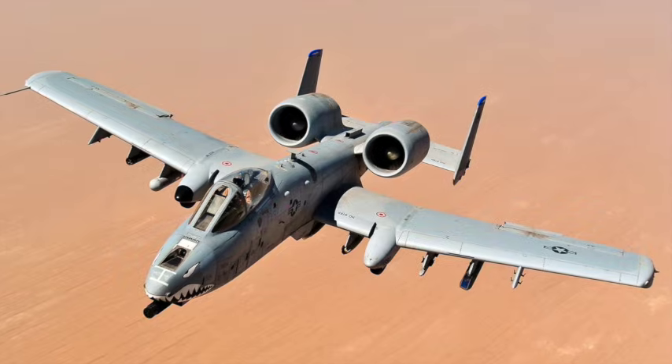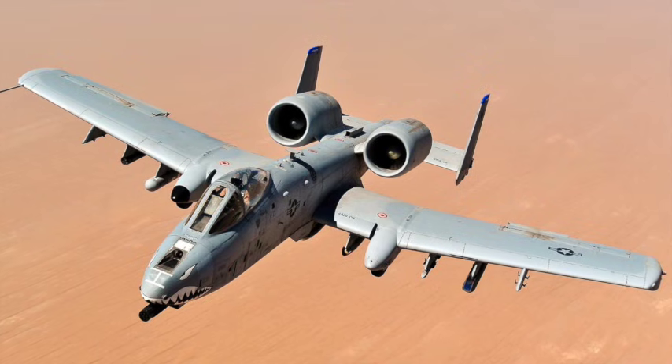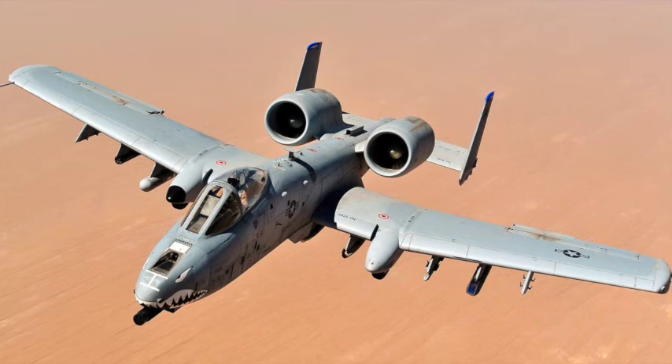The A-10 became a legend during Operation Desert Storm, where it destroyed over a thousand tanks, armored vehicles, artillery pieces, and supply lines.